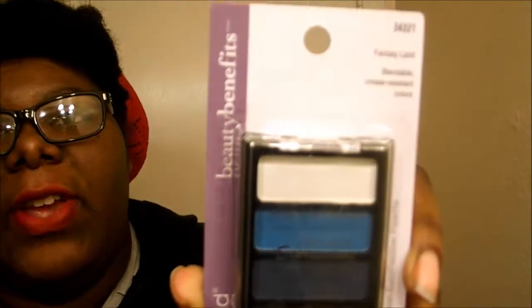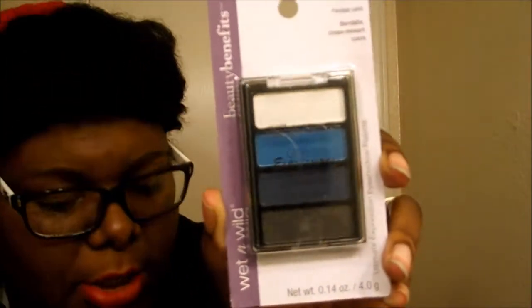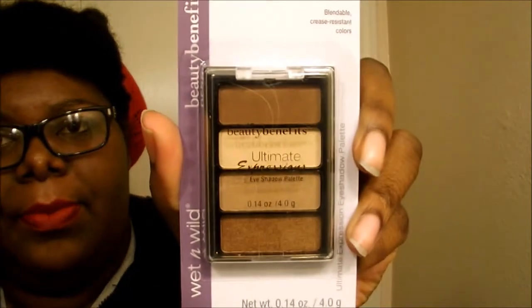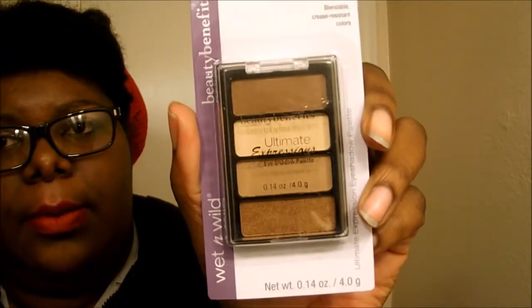Then I got these palettes. I actually got these when people had just started seeing them, but that's how long it's been since I've done the haul — I had them for a while and I'm not even able to use them. This is the Ultimate Expressions Eyeshadow Palette from the Beauty Benefits line, and this one is in Fantasyland — very beautiful colors. And then I have Smoky and Sandcastle, a beautiful neutral eyeshadow palette.